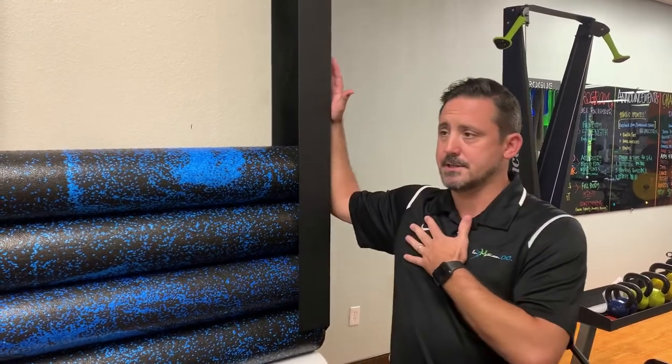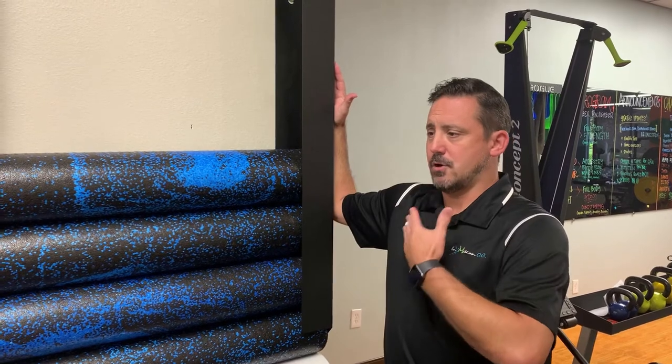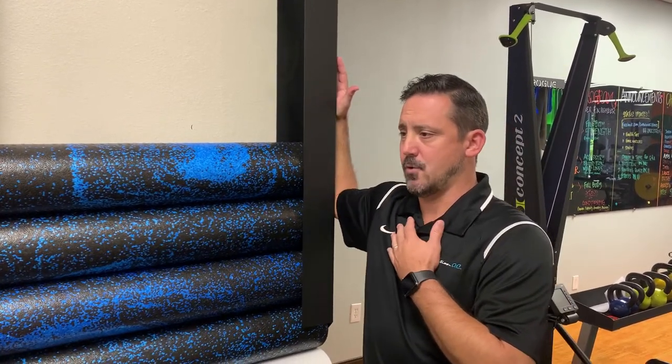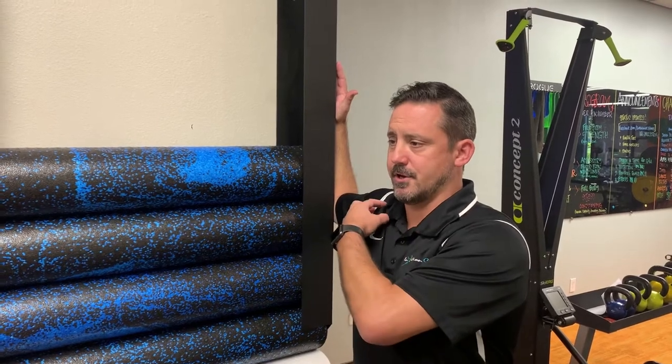So one of the stretches is called a doorway stretch or a pec stretch. Place your arm up on the side of a doorway or a wall, stand up tall, keep your chest up, keep your head in front of you, and just step forward until you start to feel a stretch in the front of your chest.